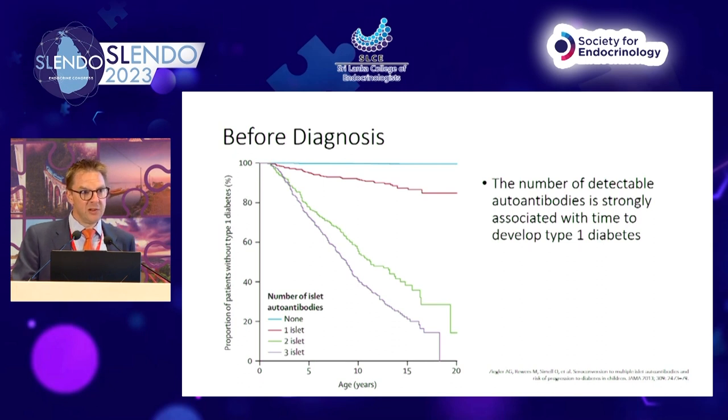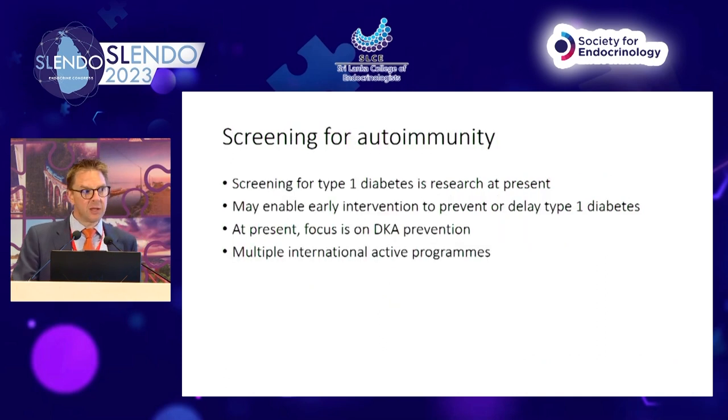There is clearly potential to look for autoimmunity before we see type 1 diabetes, and there is an argument that we should be screening for it. Screening is controversial, complicated, expensive, and requires population science, but it is in a research stage at present. If we can identify people at risk by autoimmunity, we can use interventions to prevent or delay onset of type 1 diabetes, with the aim of reducing the burden of self-management and reducing mortality and morbidity associated with long-duration type 1 diabetes.